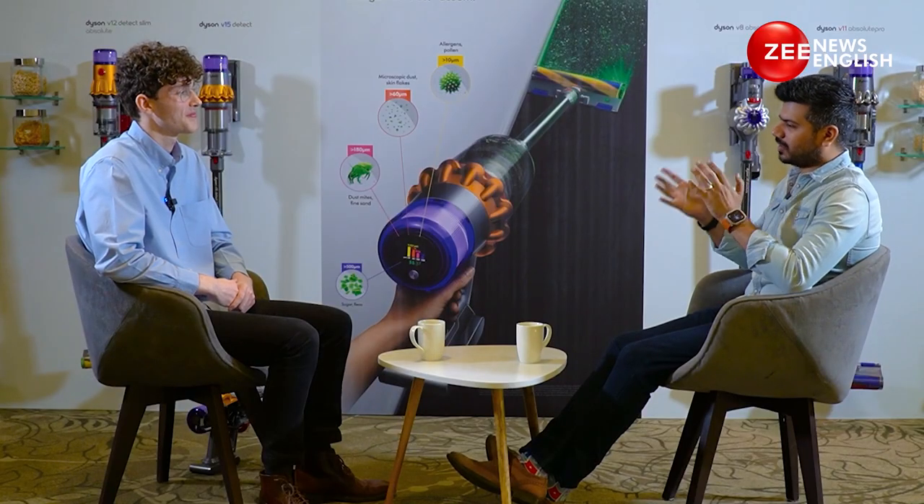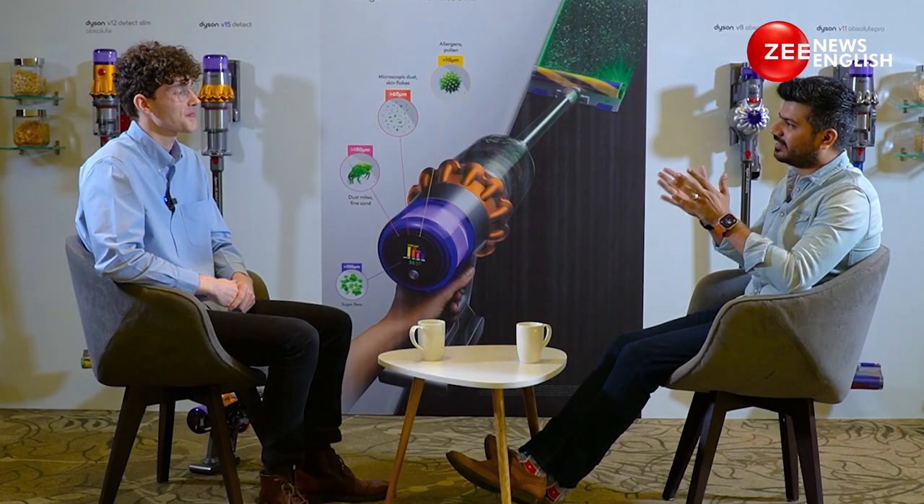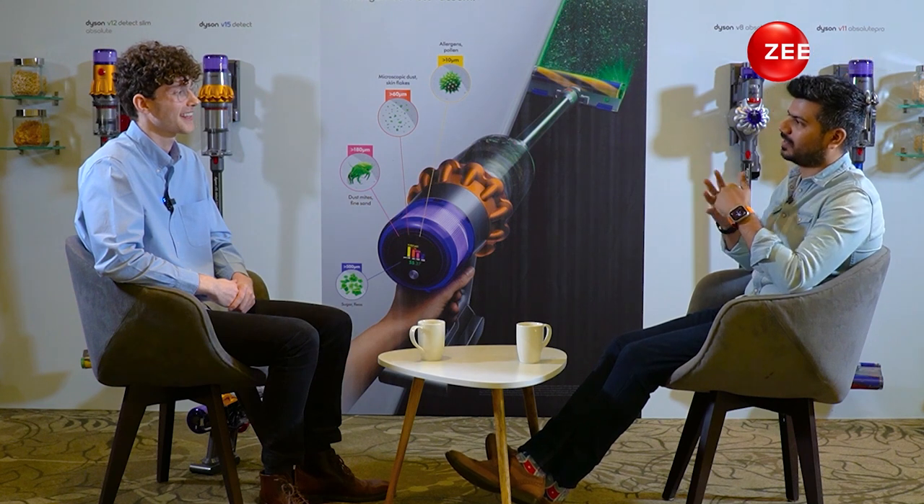Hey Nathan, welcome to India! I want to understand what you do at Dyson — we're really intrigued because you're doing so much there. Thank you so much, it's really exciting to be here, especially as my first time in India. I'm a design manager based at our global headquarters in Singapore, St. James Power Station.